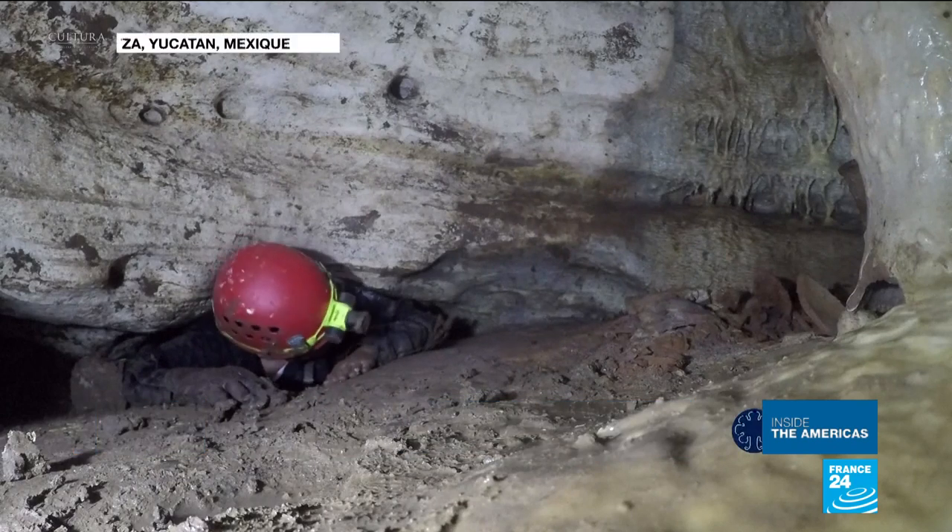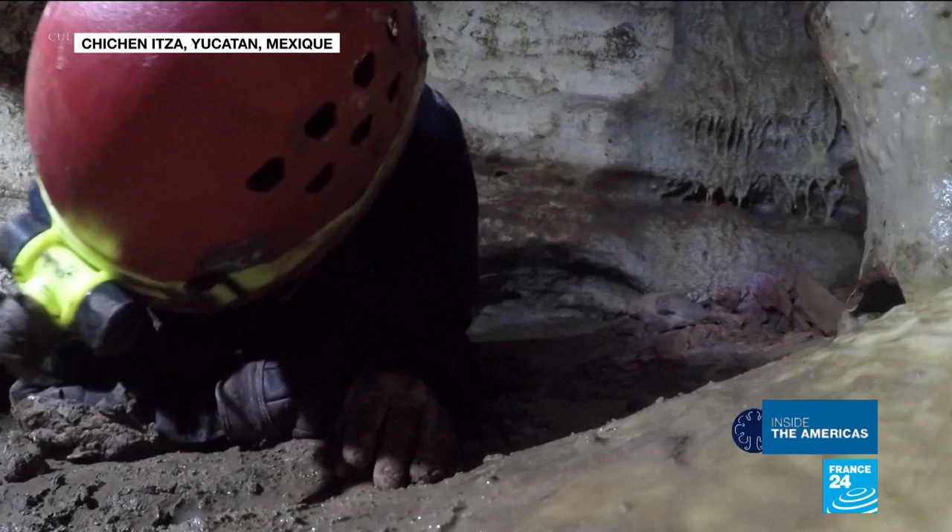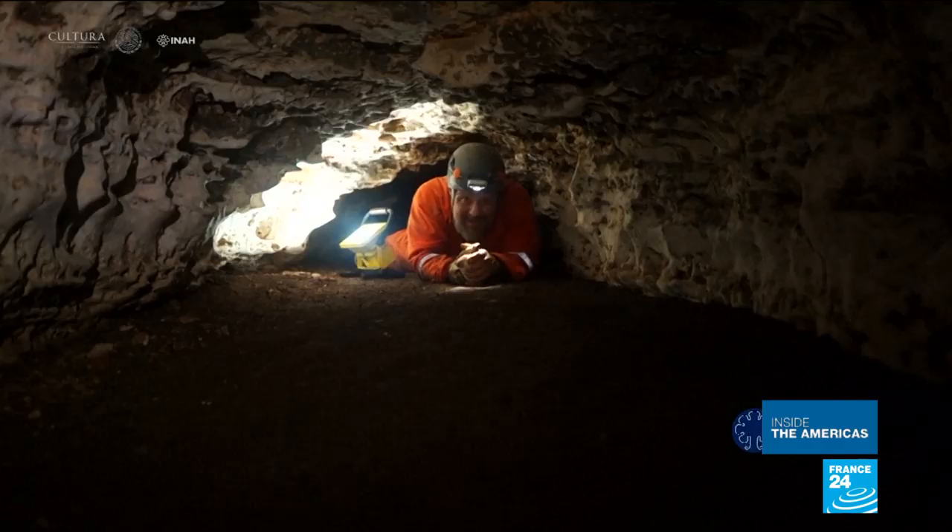He first had to fend off a venomous snake blocking access for days, and then walk and crawl for hours. Patience paid off for archaeologists, though, when they found a treasure trove 24 meters underground with hundreds of objects dating back centuries.